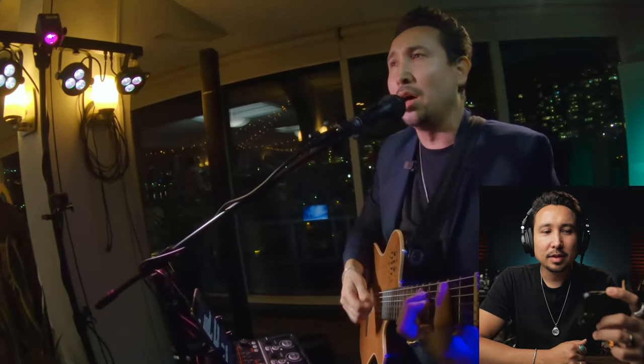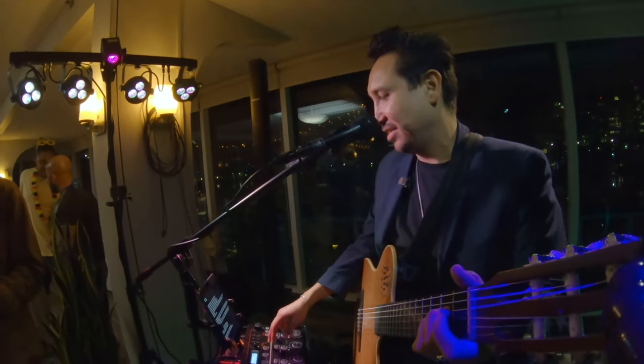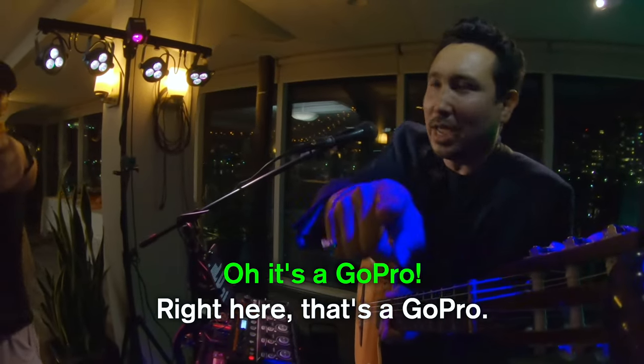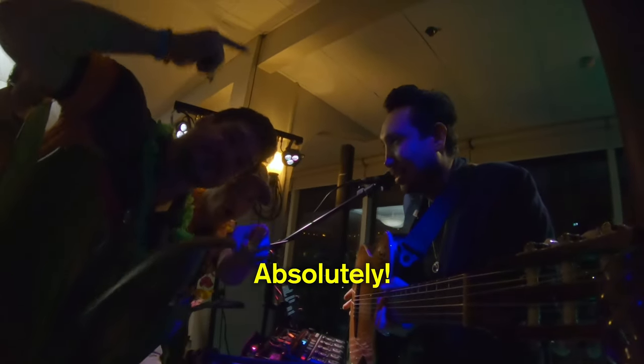Is it weird to be looking at my own performance? There you go guys, you're welcome. I'm recording my set right here — that's a GoPro. Do I have your approval to put this clip of you asking me about the music? Absolutely. Thank you sir.